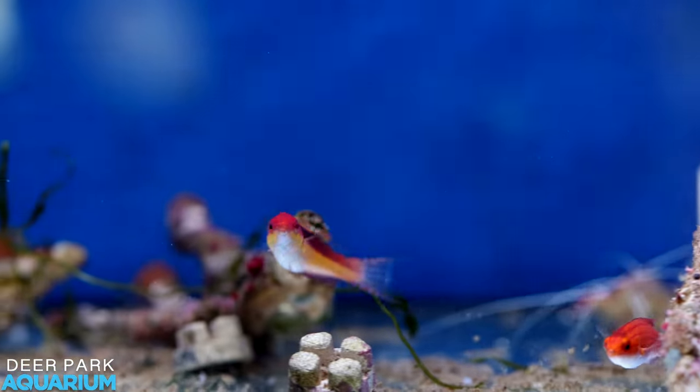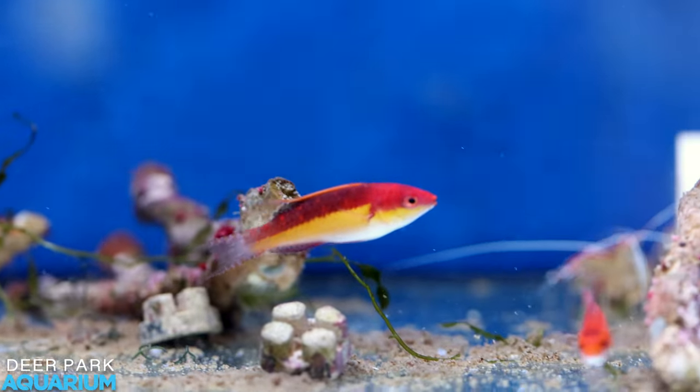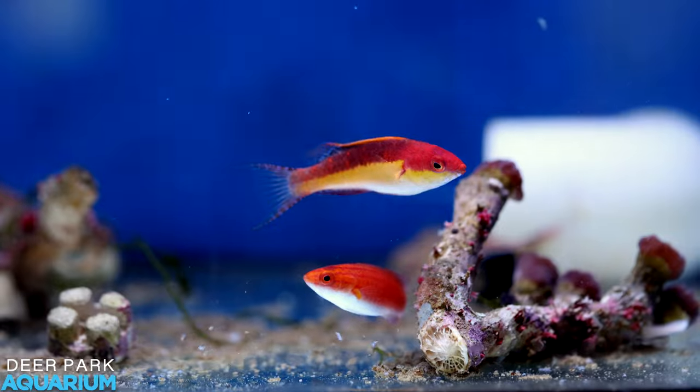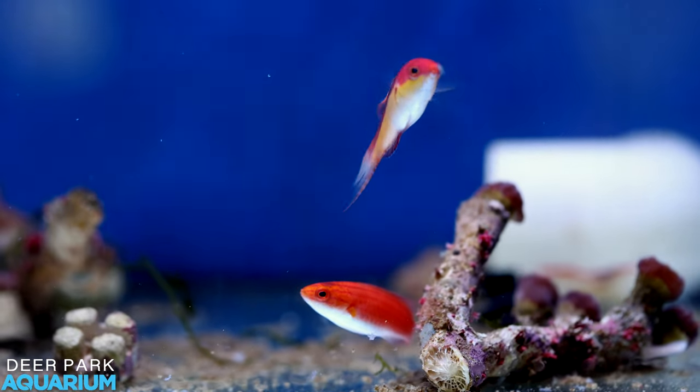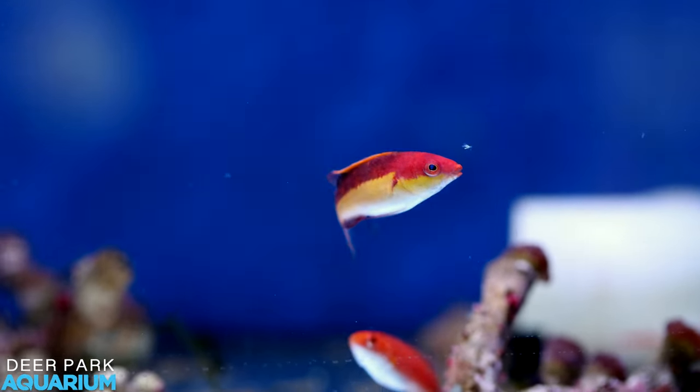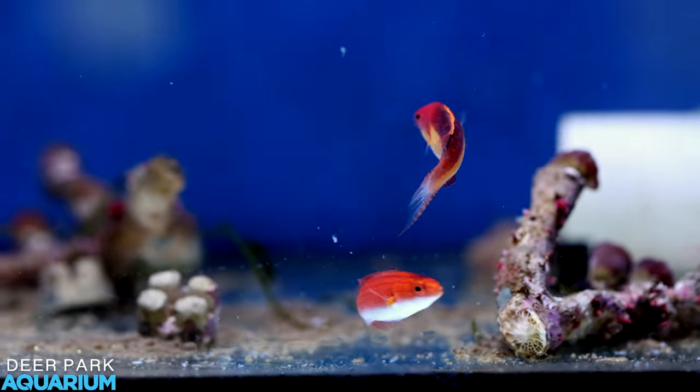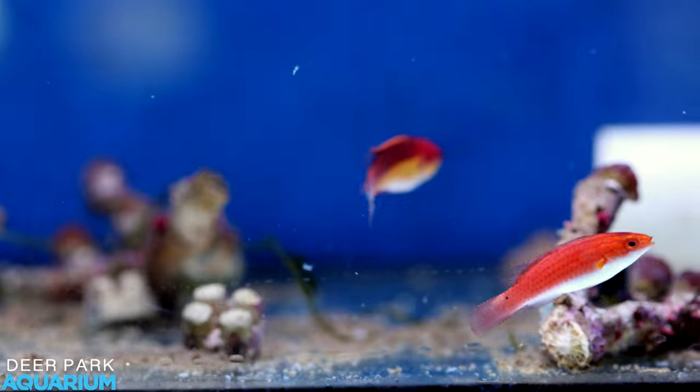These guys I assume were collected as a pair? Collected as a pair, yeah. If someone wants them, they're up for sale — definitely not cheap. The first of anything is always quite expensive. Sure, it's someone that wants to collect something rare and exclusive. Definitely a collector's type of fish.